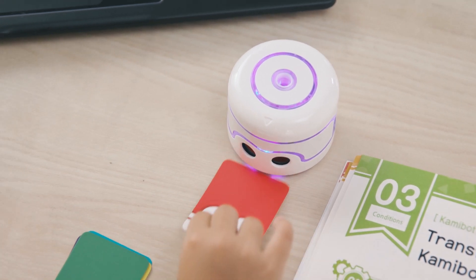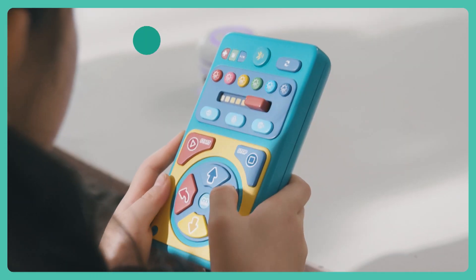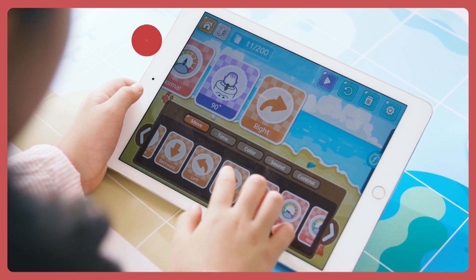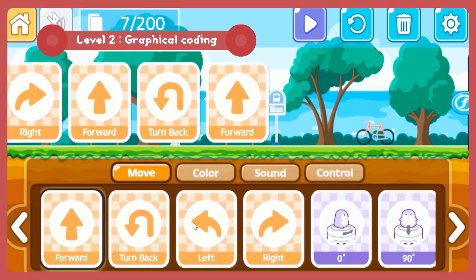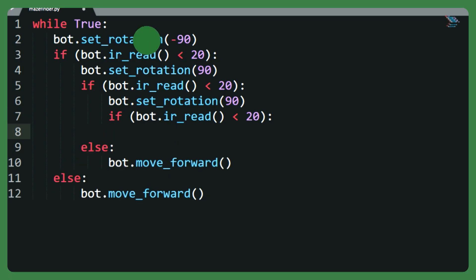KemiBotPi is perfect for learning to code, regardless of your coding ability. Beginners can start by giving KemiBotPi basic commands without the need for a screen. Children develop their abilities to code step-by-step through graphics-based coding, scratch-based coding, and even Python.